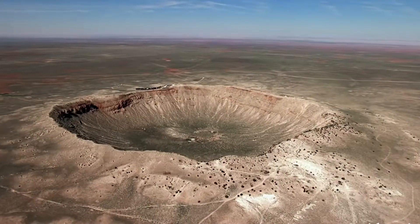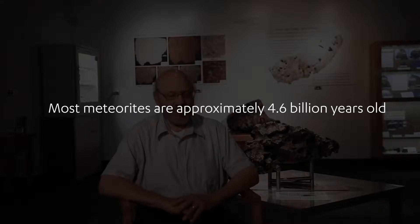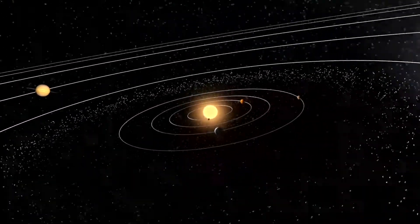The oldest meteorites are from asteroids — they're all four and a half billion years old, except for those from the Moon and Mars, which are somewhat younger. Those from the asteroids are four and a half billion years old because asteroids are small bodies that cooled completely very early in solar system history, so the meteorites from them are the same age as the solar system itself.